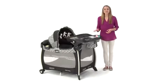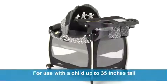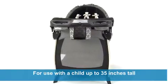Hi there, I'm Allie, here with the Pack and Play Silhouette Play Yard from Graco. This versatile play yard grows with your child from infant to toddler, for use with children up to 35 inches tall who are unable to climb out.